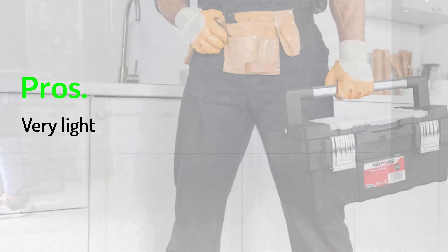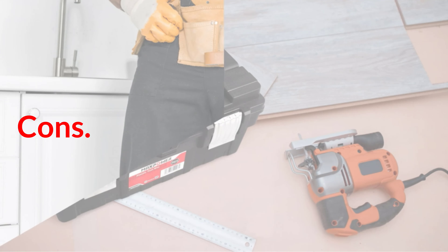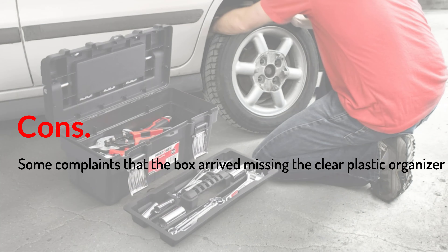Pros: very light, good size for a basic collection of tools. Cons: some complaints that the box arrived missing the clear plastic organizer.